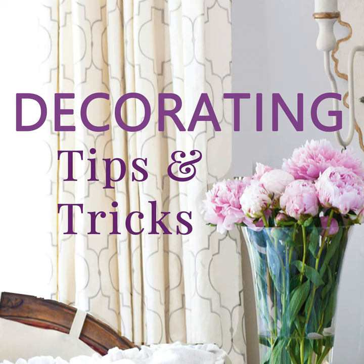Hey everybody, I'm Kelly Wilkness here with Anita Joyce and this is Decorating Tips and Tricks. Today is all about bathroom updates under $100. When I was a kid, I'm thinking about what I thought of as a well-appointed bathroom. And it had to have that fuzzy bath mat.